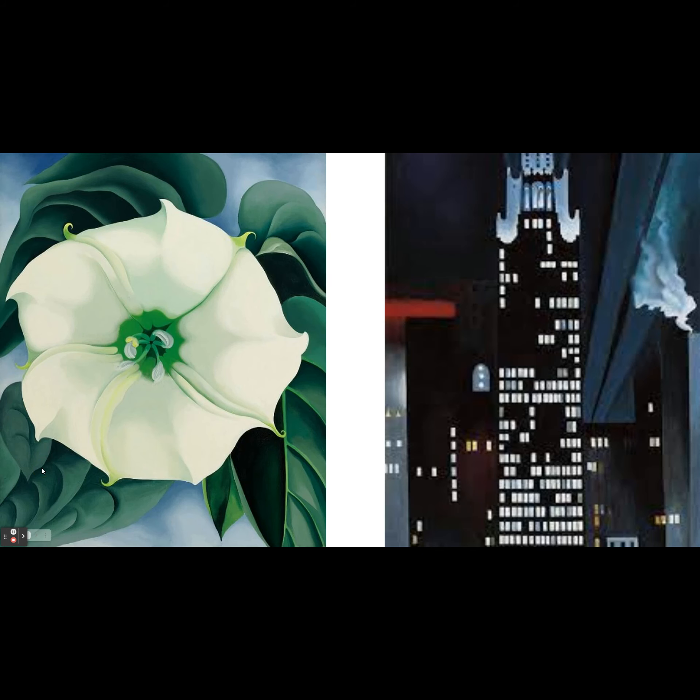While she was living in the city of New York City, she would not just paint views from her apartment window of all the cool lines and shapes that she saw outside, but she would also paint the amazing forms of close-up views of flowers.